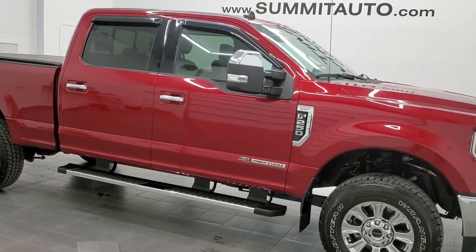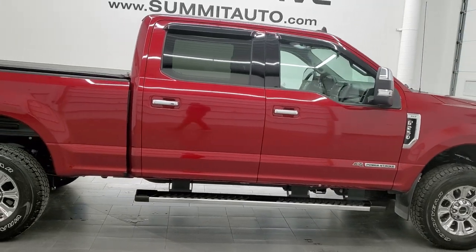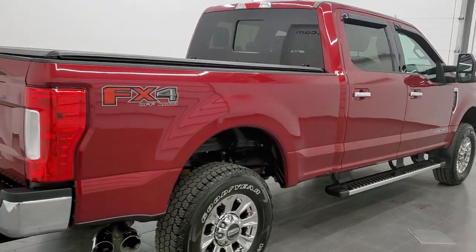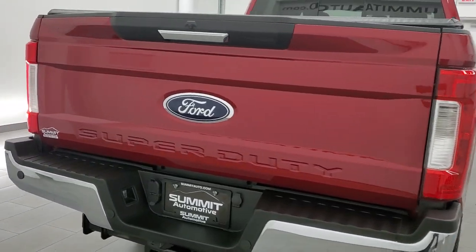Hey, this is Brett. This 2019 Ford F-250 Crew Cab Short Box XLT is stock number 12405Z. We're here at Summit Automotive in Fond du Lac, Wisconsin, your new and used heavy-duty truck headquarters.